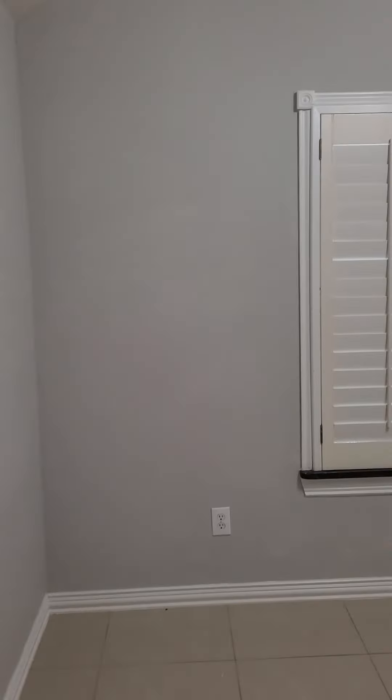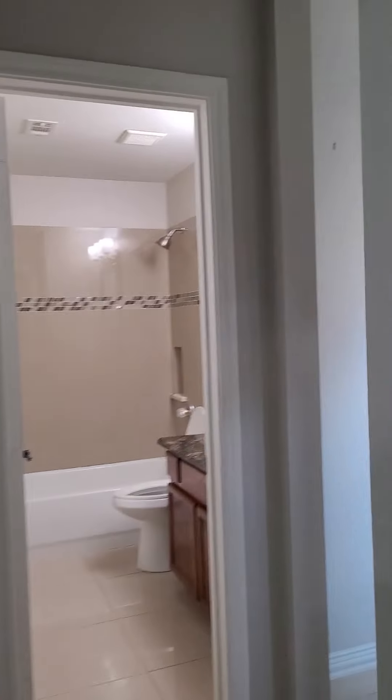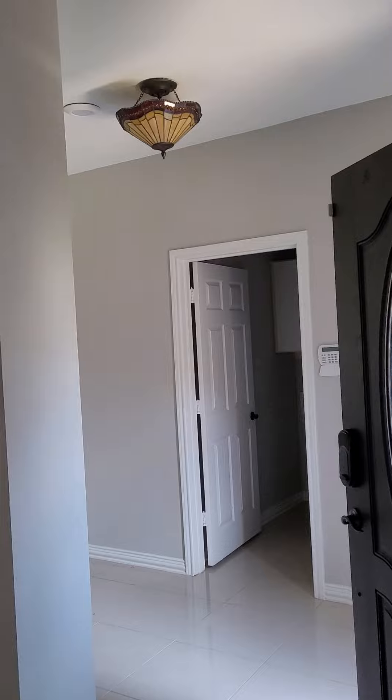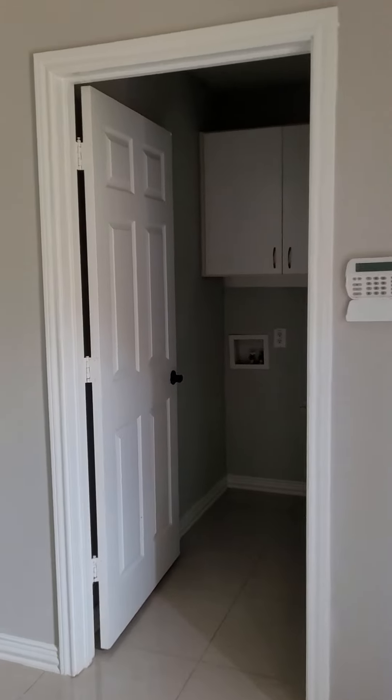And then there is another bedroom — turn on the light — with a closet. Go back through, and I will measure that door in about two seconds. Shelves — it's really pretty light up there. And then this is the laundry room with access to the garage.